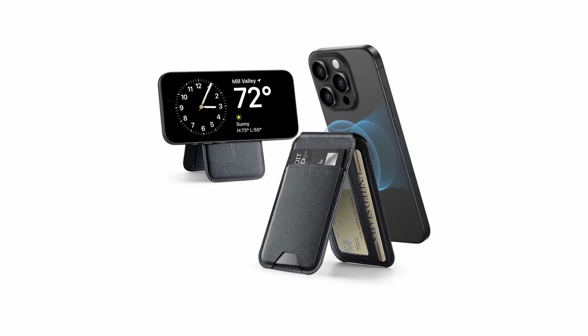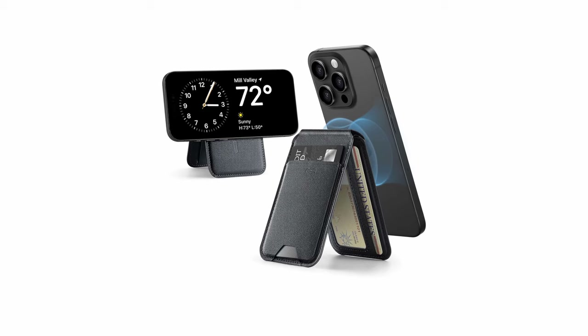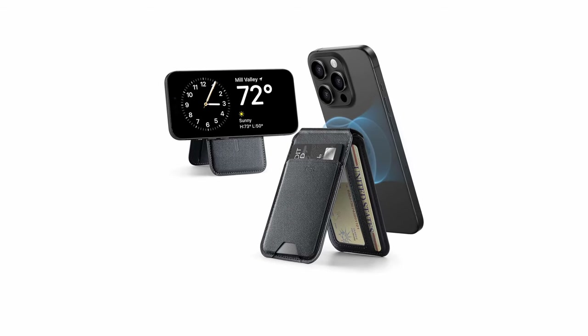The wallet's three individual card slots provide convenient access to your essential cards, while the clear window makes it easy to flash your ID when needed. The metallic mesh lining protects your cards from demagnetization, ensuring your payment information remains secure. The ESR Magnetic Wallet is crafted from high-quality vegan leather, offering a classic look and a premium feel. It is compatible with iPhone 16 Pro Max official magnetic cases.